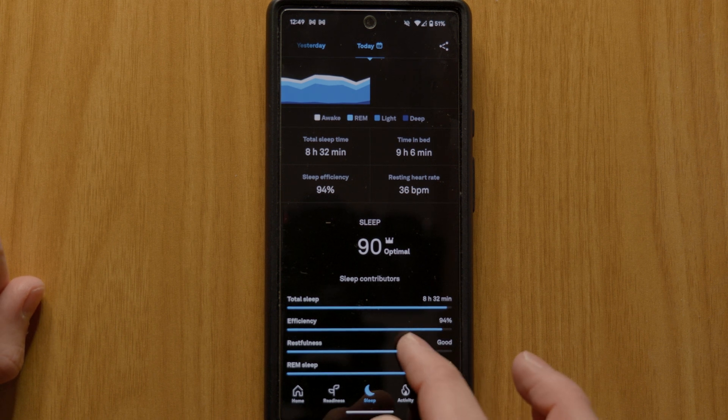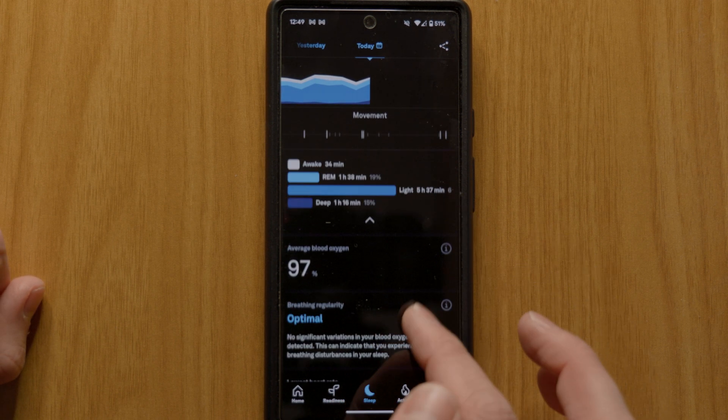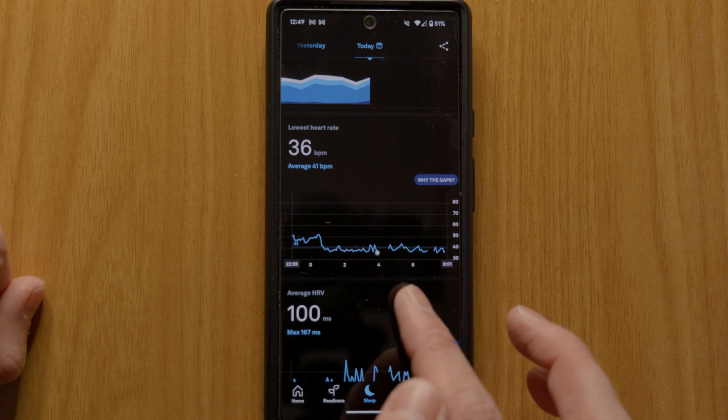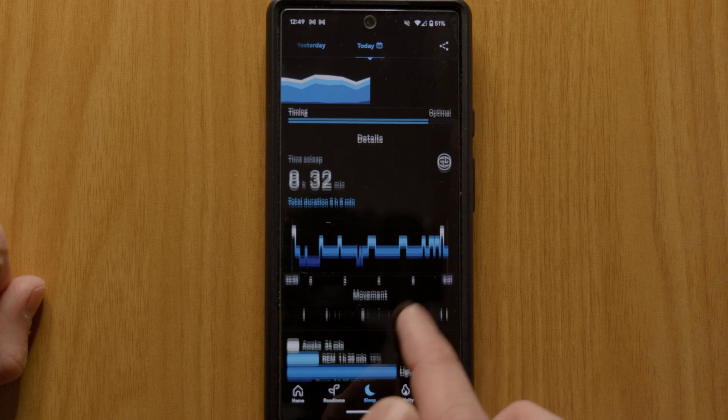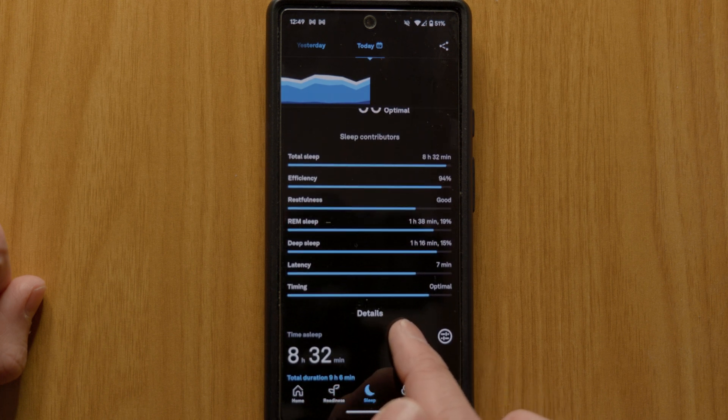Lots of different readings go into determining your scores. The ring measures things like resting heart rate, heart rate variability, body temperature, total sleep, REM sleep, deep sleep, sleep timing and even the time it takes to get to sleep.